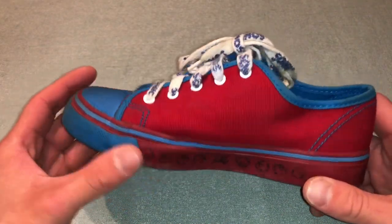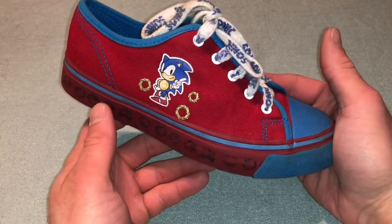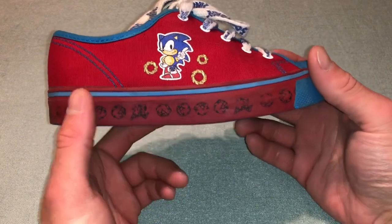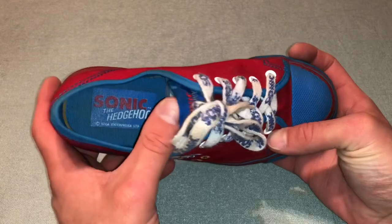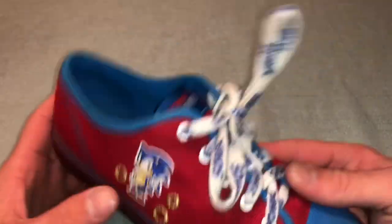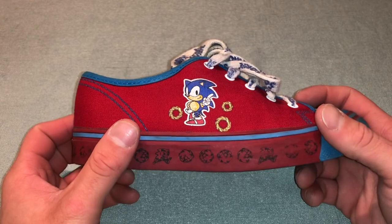This is from the early 90s — got these on eBay. These are actually pretty cool; I really like the design especially around the bottom. Got Sonic spinning and running and spinning again. The shoelaces actually say Sonic, which I thought was pretty cool. Sonic logo on the tongue and on the sole — Sonic with some rings around them.